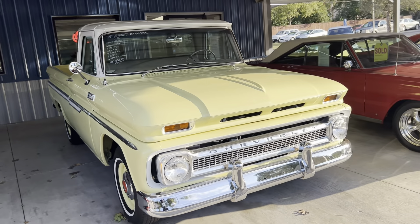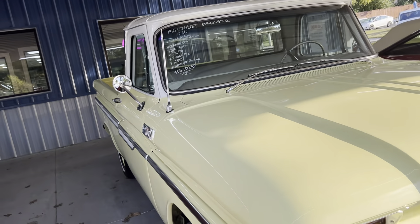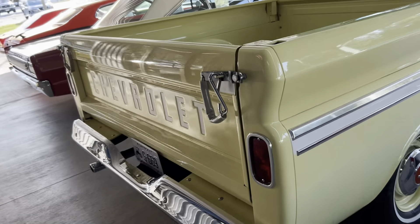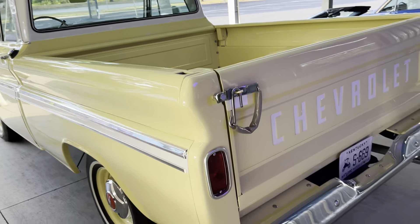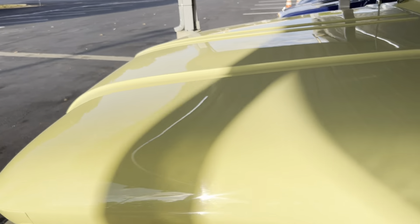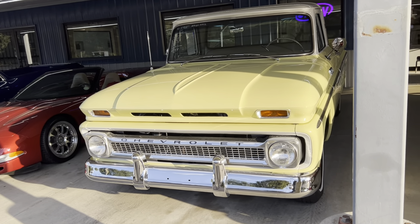Next we have our 1965 Chevrolet C10. We did lower the price — was at $59,500 and we are down to $55,500. Absolutely gorgeous truck. Wood bed, all the tailgate painted like it's supposed to be. Big back window. Absolutely just a gorgeous truck. I love a 65, that's my favorite year, and I love the yellow with the white top — it's very classic looking.